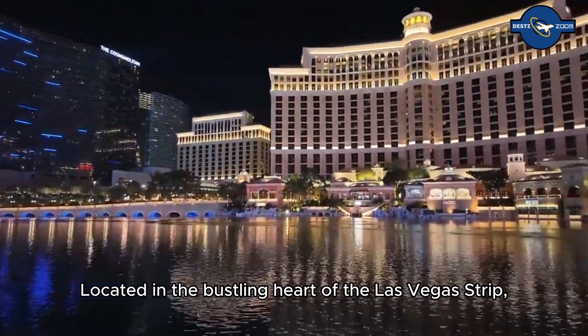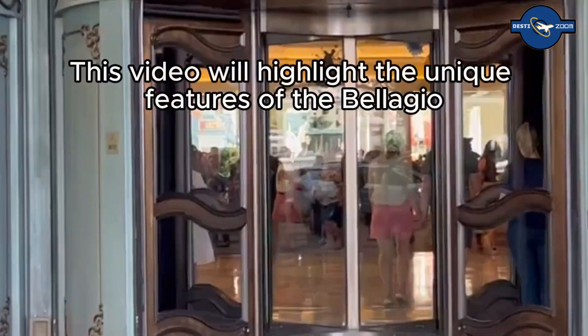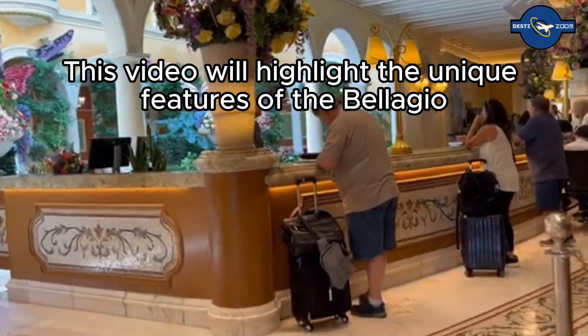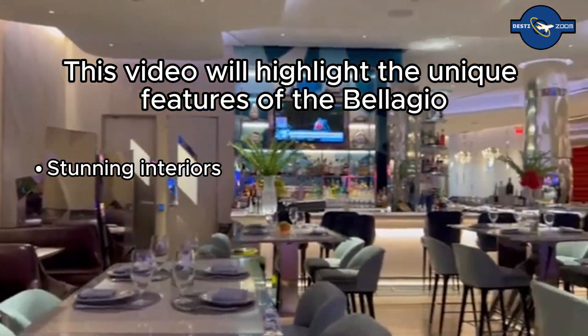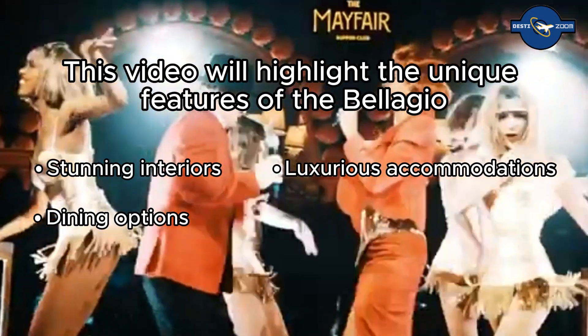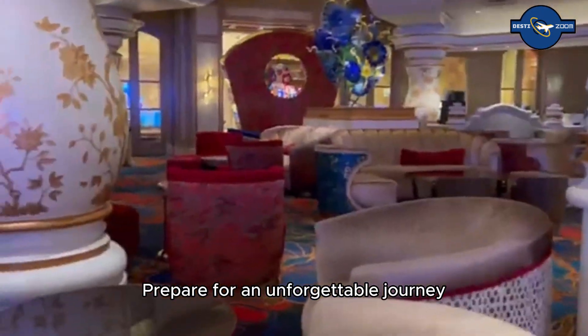Located in the bustling heart of the Las Vegas Strip, the Bellagio Las Vegas. This video will highlight the unique features of the Bellagio, showcasing its stunning interiors, diverse dining options, luxurious accommodations, and vibrant entertainment. Prepare for an unforgettable journey into one of Vegas' most distinctive destinations.